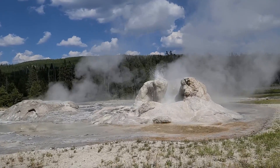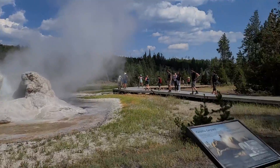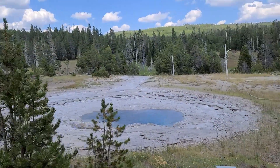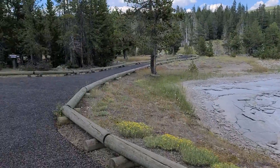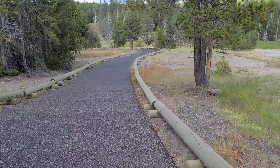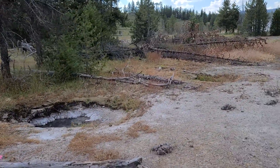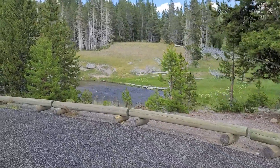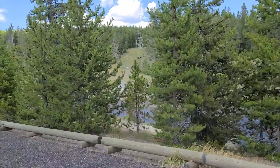Also, we are on the bike path. We have continued down the bike path — the Grotto Geyser is there. This is Spa Geyser, and we are going to take this little spur here to Riverside Geyser.